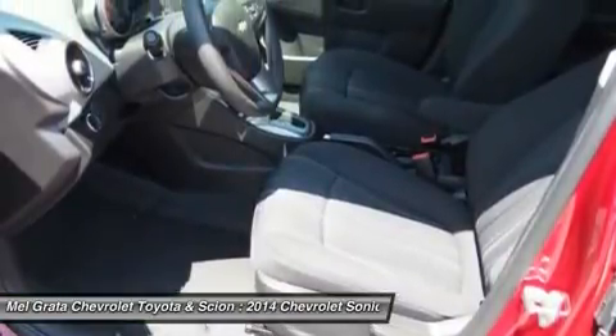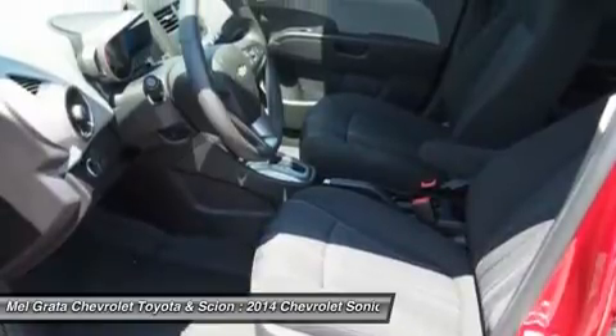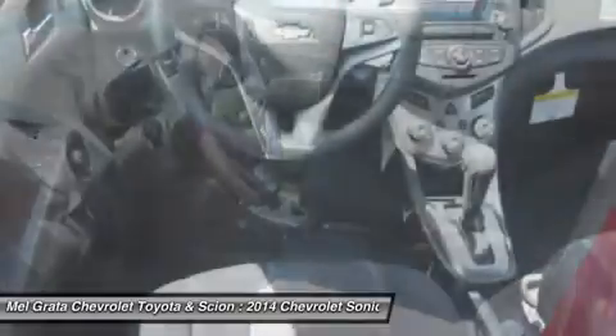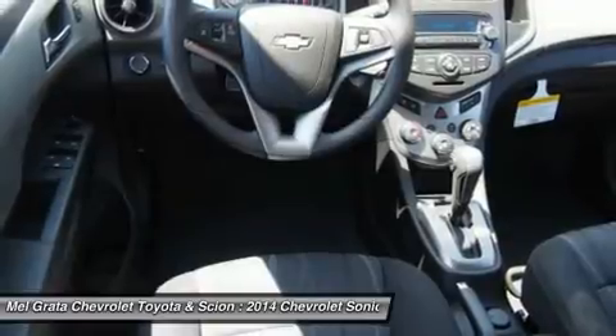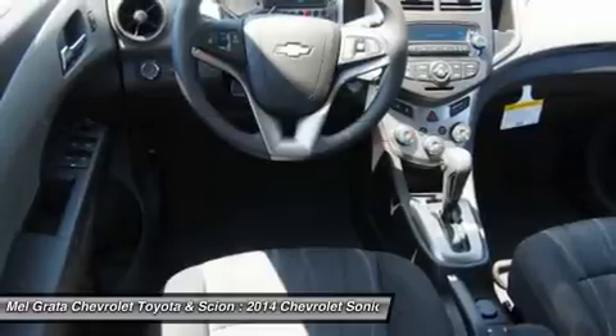Around town and on the highway, the 2014 Chevy Sonic sets a new standard for subcompact driving refinement, as it drives more like a bigger, pricier car than any of its competitors. One of the front-wheel-drive Sonic's best tricks is how it manages to deliver both segment-leading highway manners with impressive road-holding abilities.